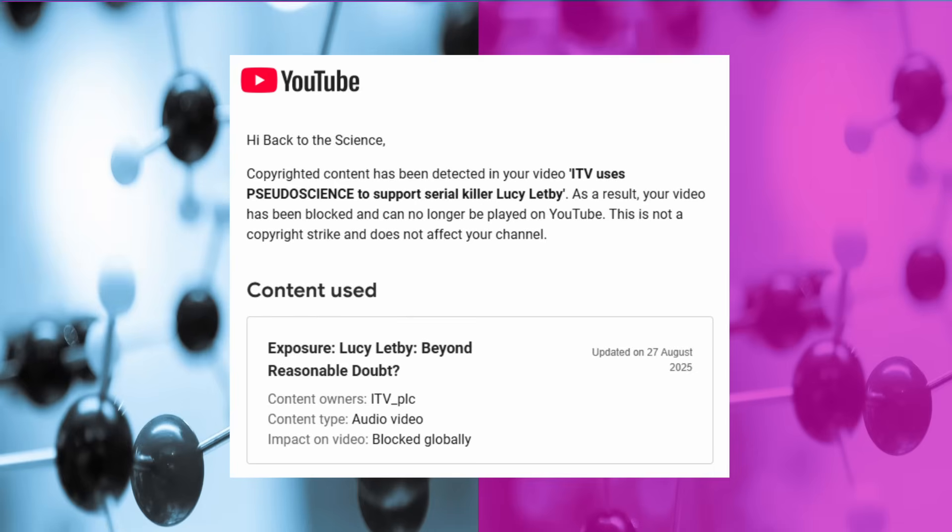Unfortunately I can't show you the clip — my original version of this video got flagged as soon as I uploaded it for infringing ITV's copyright. So you're not going to get any respite from my annoying voice as I am going to have to read out the transcript. I will spare you my annoying hand movements though. So it starts with Helen Shannon.